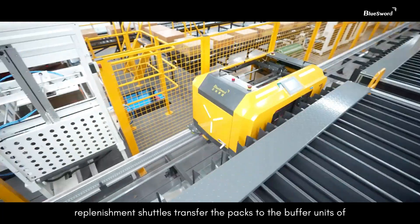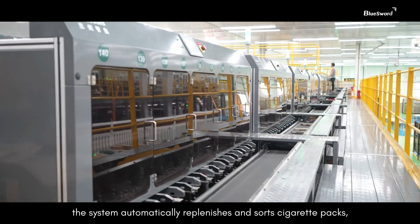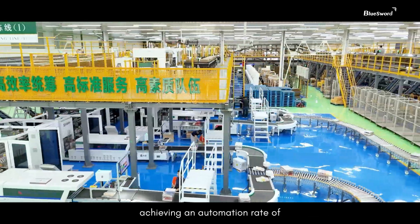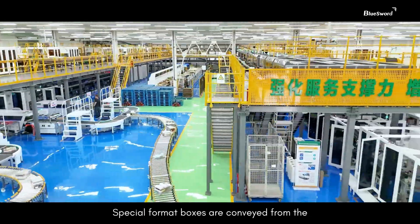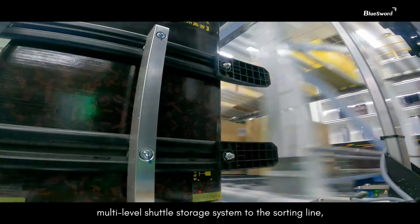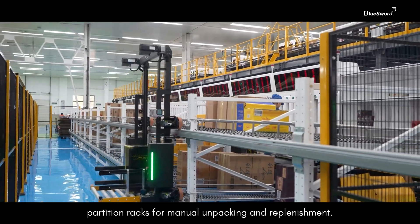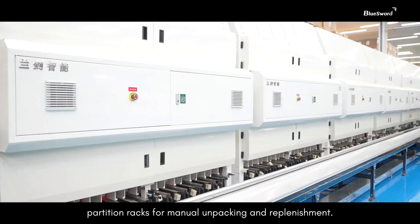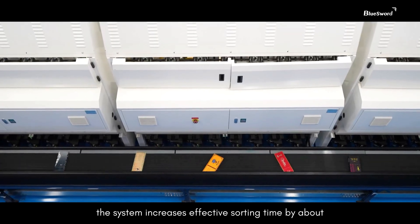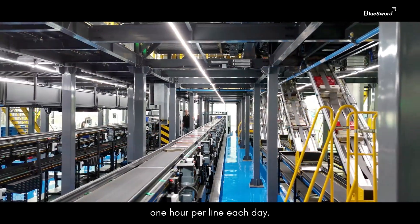After opening, replenishment shuttles transfer the packs to the buffer units of the gripping and releasing machines. Guided by sales orders, the system automatically replenishes and sorts cigarette packs, achieving an automation rate of over 98%. Special format boxes are conveyed from the multi-level shuttle storage system to the sorting line, where Gecko robots deliver them to designated partition racks for manual unpacking and replenishment. By switching from centralized to real-time replenishment, the system increases effective sorting time by about one hour per line each day.